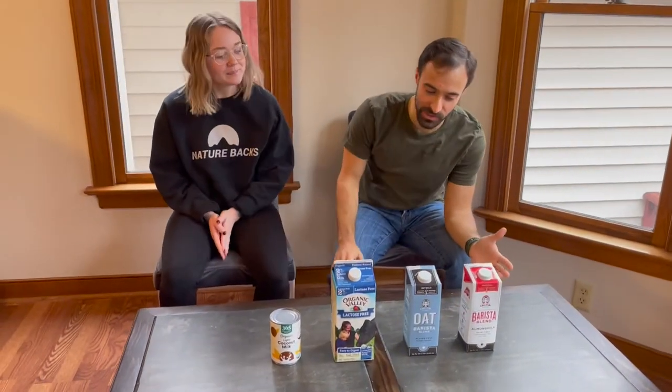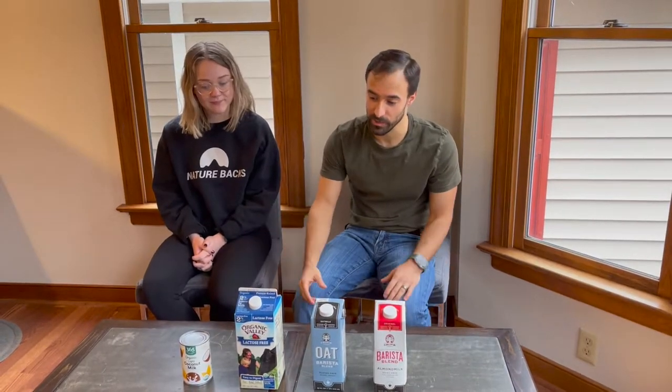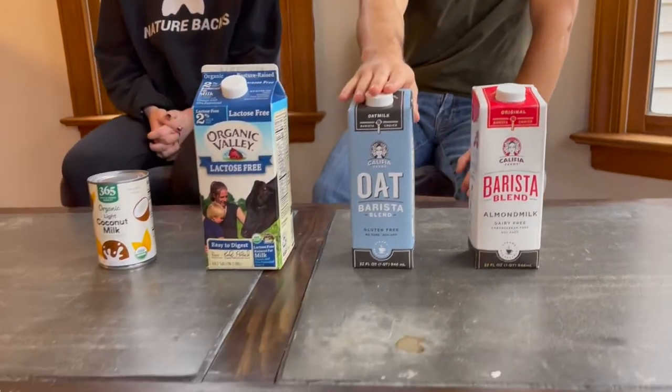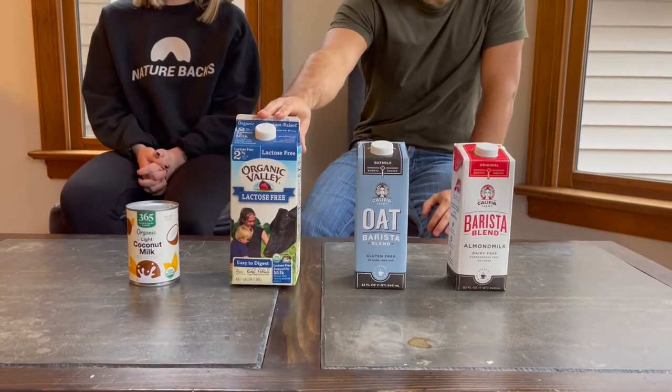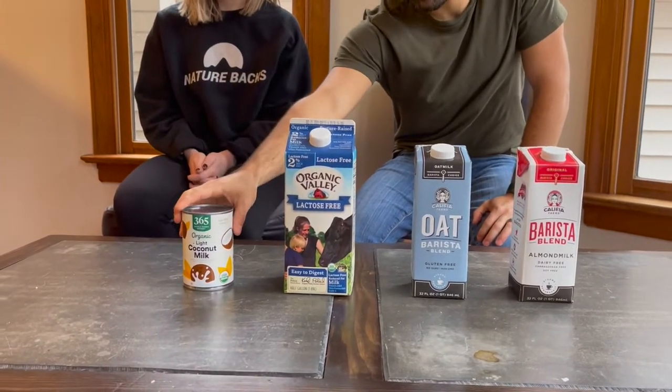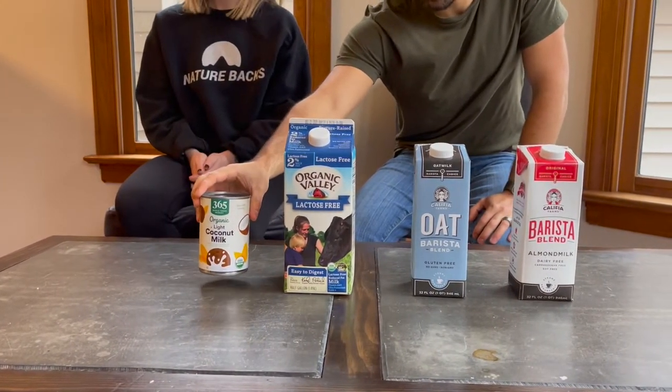So the big thing here is these milks. Lactose-free milk kind of became really popular — the main reason is that 60% of people have some amount of lactose intolerance. So all these milks here are lactose-free. We have almond milk, oat milk, lactose-free organic 2% milk, and then a little curveball: canned coconut milk.